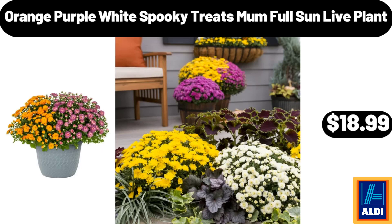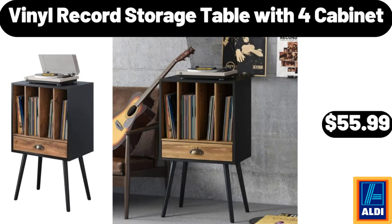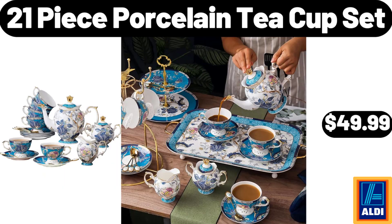Orange purple white spooky treats mum full sun live plant, $18.99. Work desk table for home office writing, $79.99. Vinyl record storage table with four cabinet, $55.99. 21-piece porcelain teacup set, $49.99.